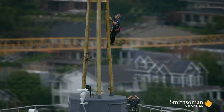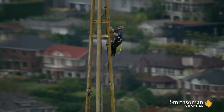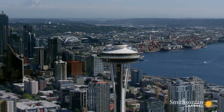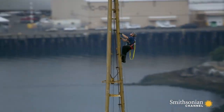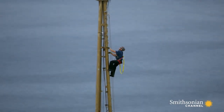Engineer Valerie Palinchuk is halfway through his climb up the tower's 40-foot spire. The Space Needle was engineered to withstand up to 200-mile-per-hour winds. But up here, it's easy to get seasick — for every 10 miles per hour of wind, the Space Needle sways one inch.